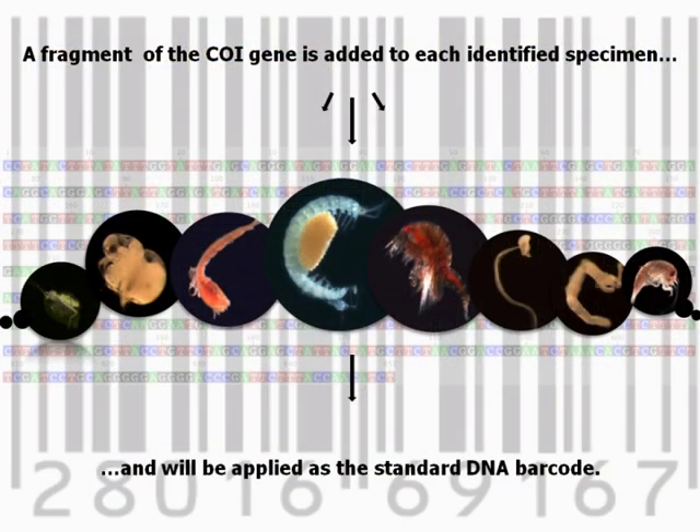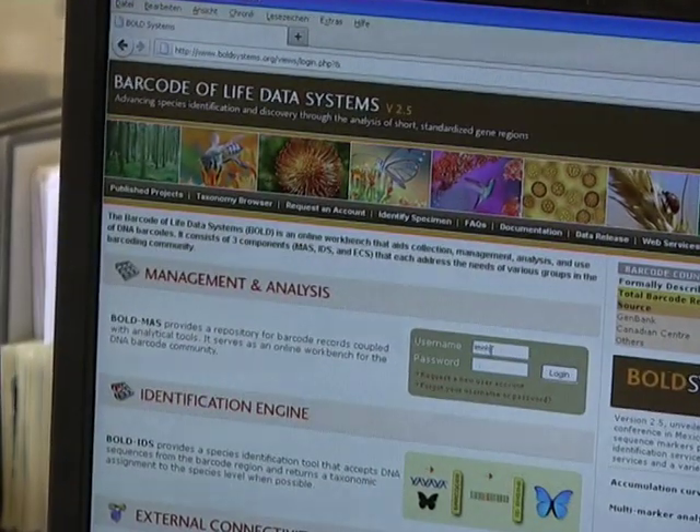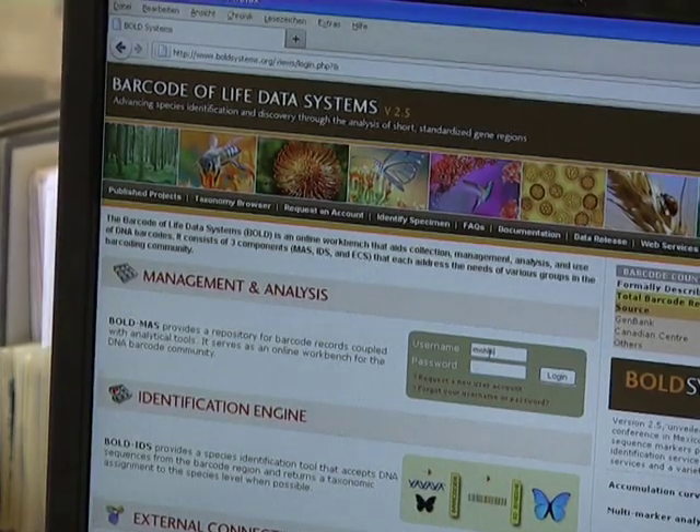As a method for exploring species richness and speeding up accurate species identification, a fragment of the mitochondrial cytochrome oxidase subunit 1 is added to each identified species. Therefore, an aliquot of each high-quality DNA extract will be sent to the molecular lab of the international Barcode of Life project in Guelph, Canada.